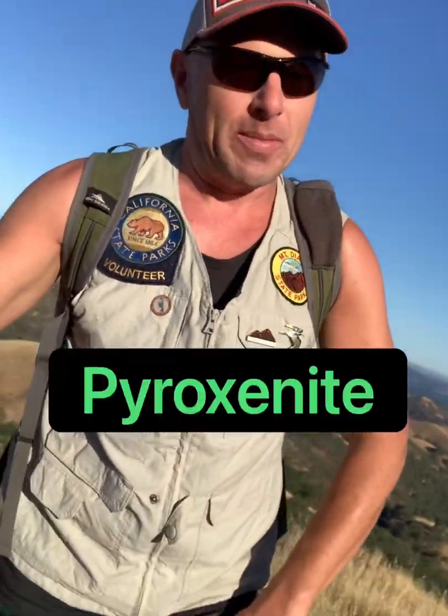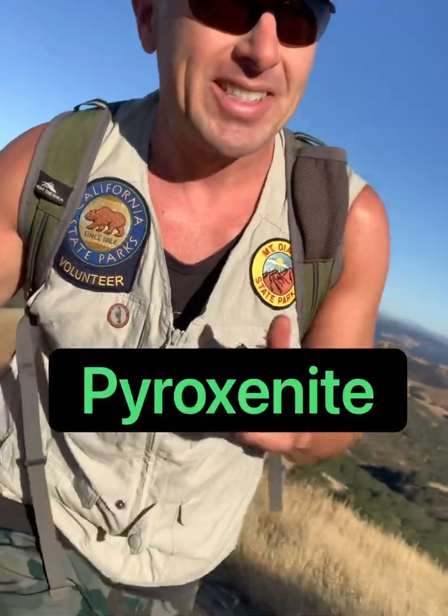Hello! I'm at the geologically spectacular Mount Diablo State Park in California, and I'm on a quest to find a relatively rare igneous rock to find at the surface called Pyroxenite. I'll tell you all about it. Let's go.